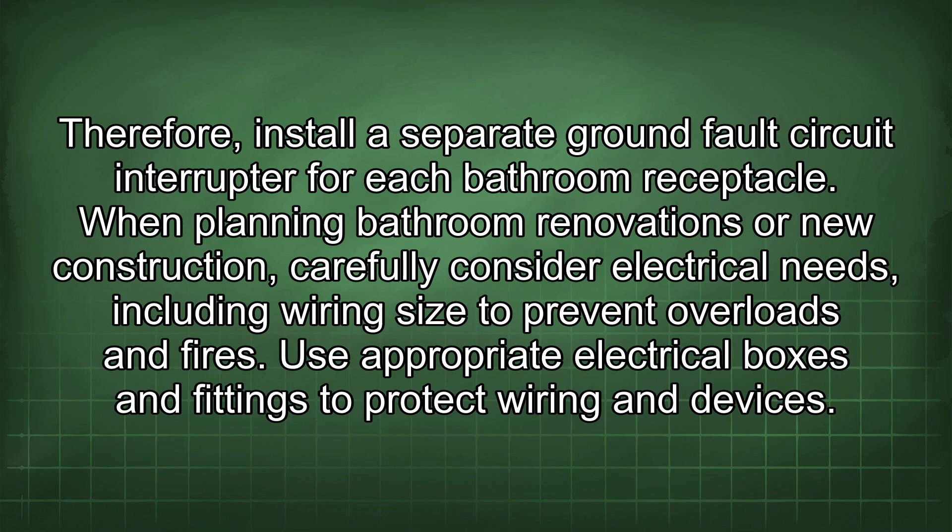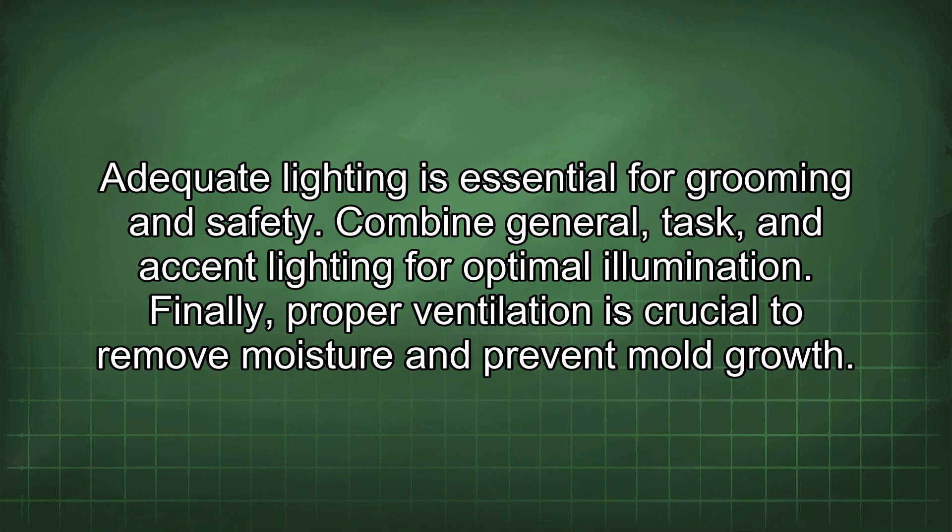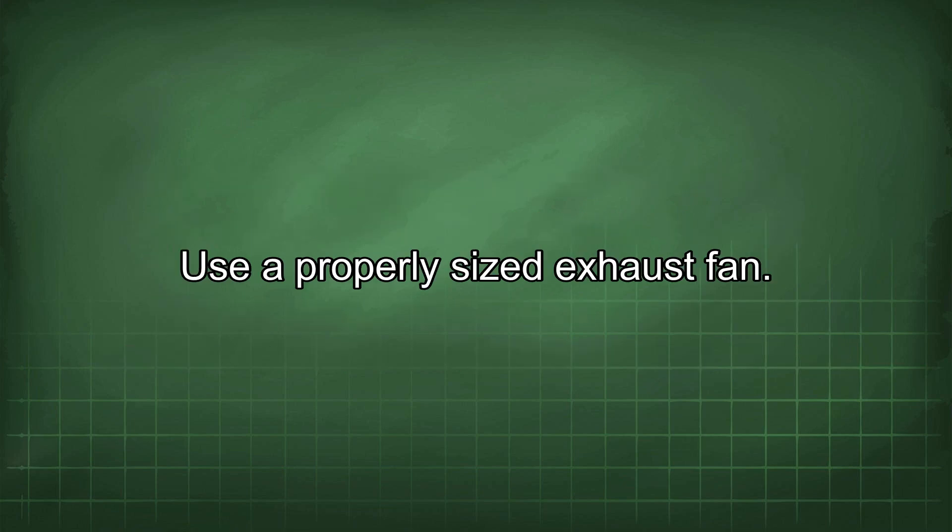When planning bathroom renovations or new construction, carefully consider electrical needs, including wiring size to prevent overloads and fires. Use appropriate electrical boxes and fittings to protect wiring and devices. Adequate lighting is essential for grooming and safety — combine general, task, and accent lighting for optimal illumination. Finally, proper ventilation is crucial to remove moisture and prevent mold growth; use a properly sized exhaust fan.